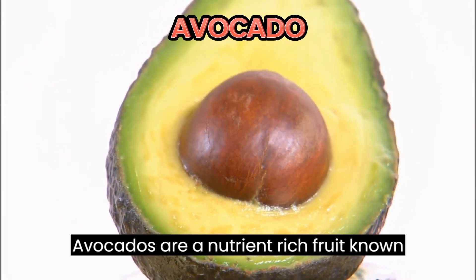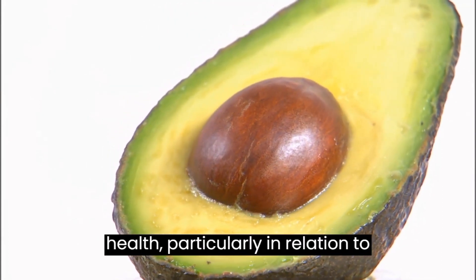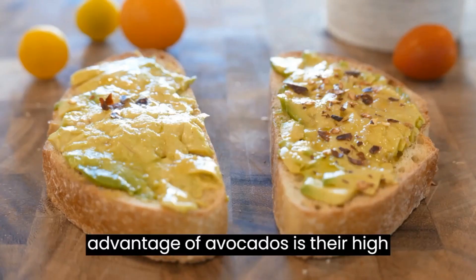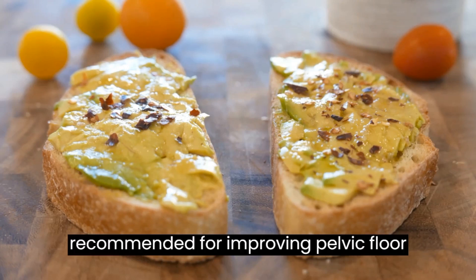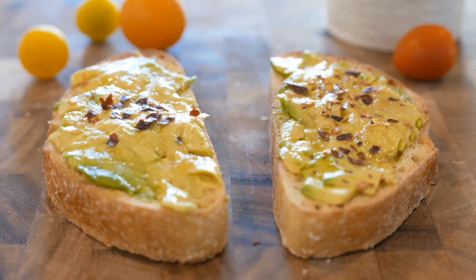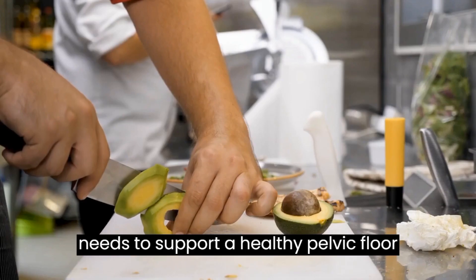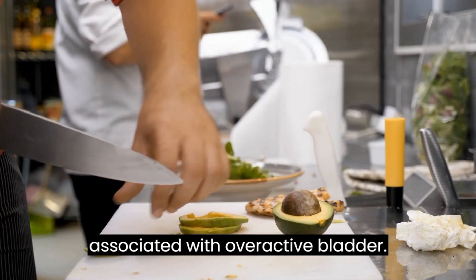Avocados are a nutrient-rich fruit known for their beneficial impact on pelvic health, particularly in relation to conditions like constipation and pelvic floor dysfunction. One significant advantage of avocados is their high fiber content, which is highly recommended for improving pelvic floor conditions and alleviating constipation. By including avocados in your diet, you can provide your body with the fiber it needs to support a healthy pelvic floor and potentially reduce symptoms associated with overactive bladder.